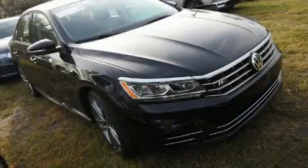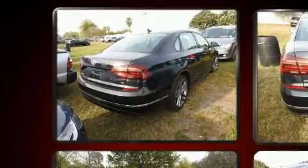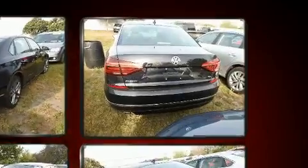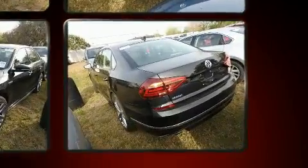Step into the 2018 Volkswagen Passat. This four-door, five-passenger sedan just recently passed the 10,000 mile mark. It features a front-wheel drive platform, an automatic transmission, and the two-liter four-cylinder engine.